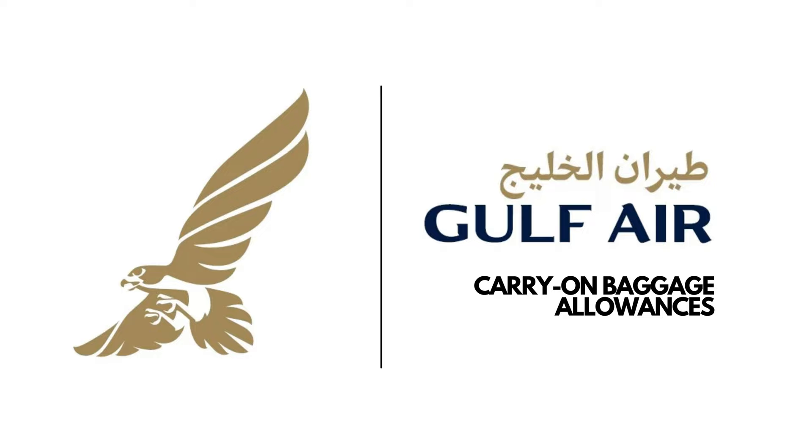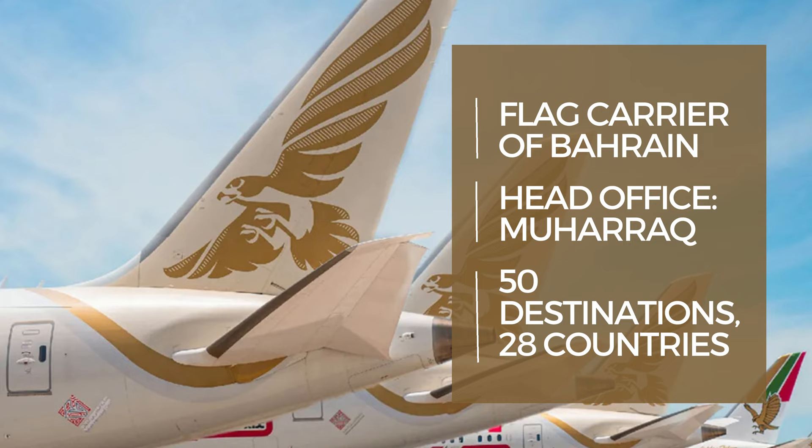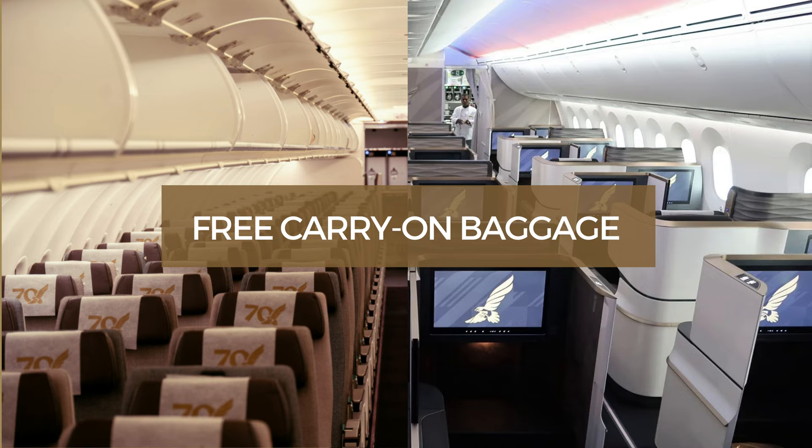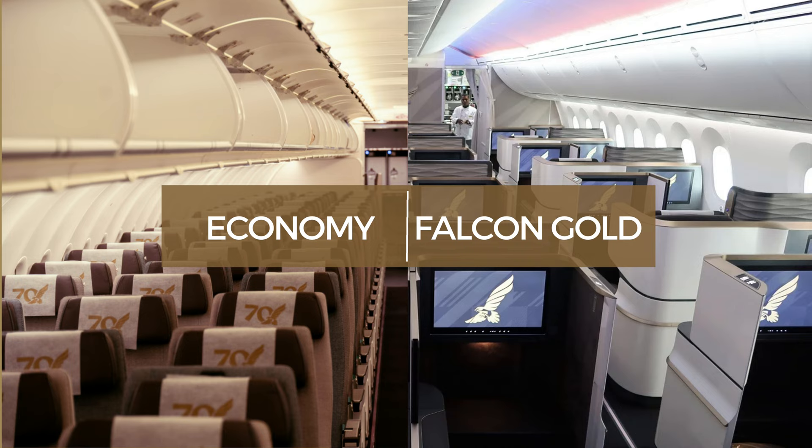Welcome to the Baggage Allowance channel. In this video we will be explaining the cabin or carry-on baggage allowance of Gulf Air. Gulf Air is the flag carrier of Bahrain and its headquarters is in Muharraq, Bahrain. It flies to more than 50 destinations in 28 countries. It allows passengers free carry-on baggage, and this allowance is based on which cabin class they are flying. The airline has two cabin classes: Economy and Falcon Gold.